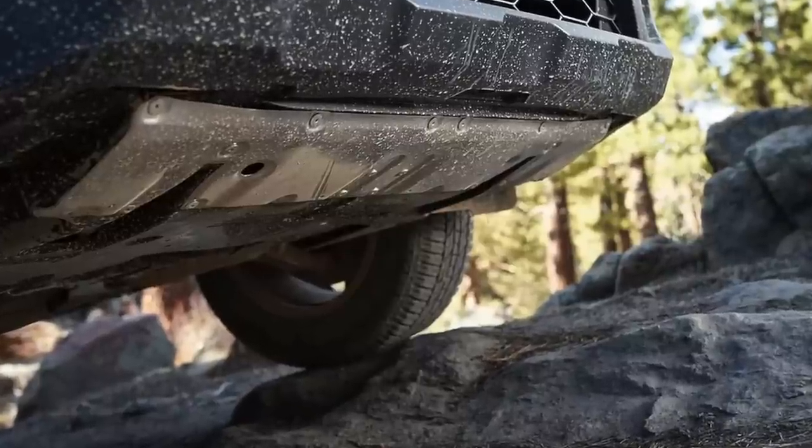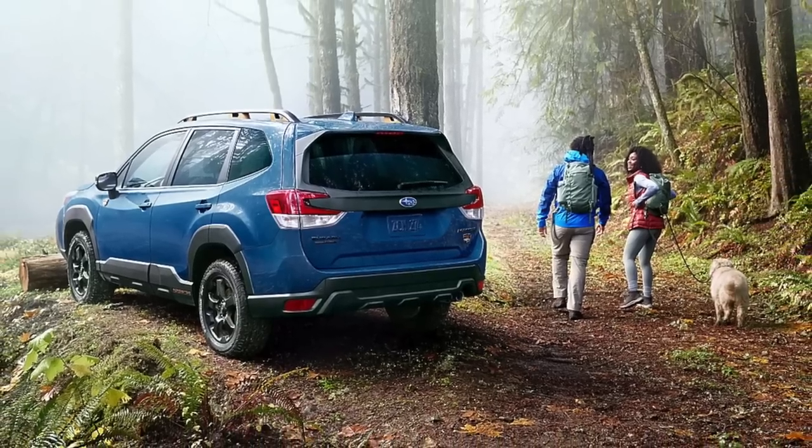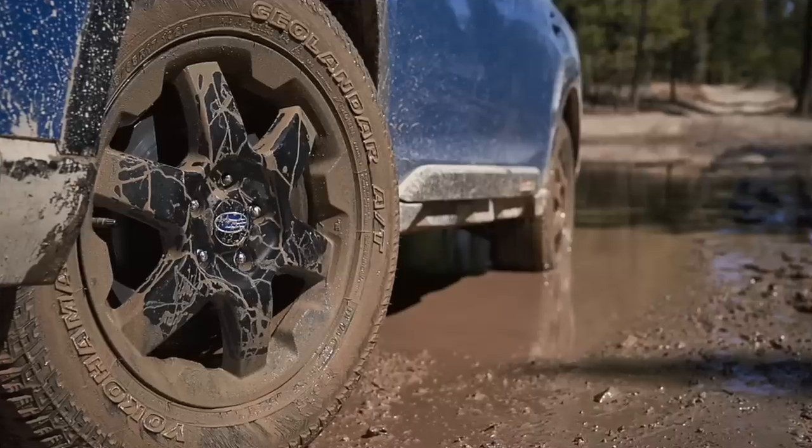Looking at what we expect on the Wilderness trim, we can reference the Outback and Forrester for clues. The most notable feature is higher ground clearance — standard Subaru SUVs sit at 8.7 inches across the board, but the Outback Wilderness gets 9.5 inches and the Forrester Wilderness gets 9.2 inches, so the Crosstrek Wilderness should fall somewhere in that range. We'd also expect the rugged appearance with Yokohama Geolander all-terrain tires, matte black finish wheels, and more body cladding for added off-road protection.